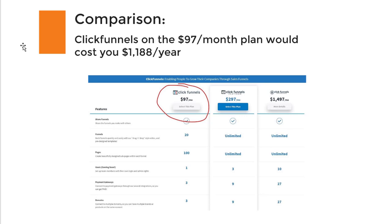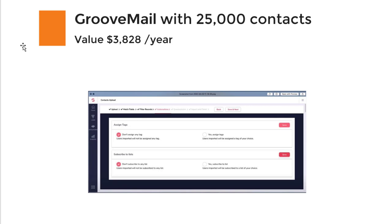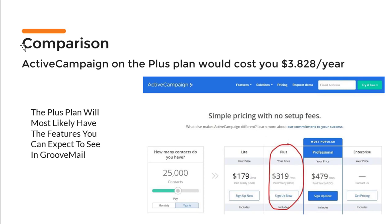The next thing you will get is GrooveMail with 25,000 contacts, and this has a value of over $3,800 per year. I compared this with ActiveCampaign because Mike Filsaime mentioned in the GrooveFunnels group that it will have basically almost all the features of ActiveCampaign. The features mentioned resemble the Plus plan from ActiveCampaign.